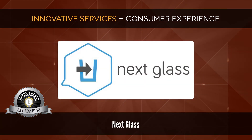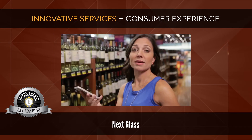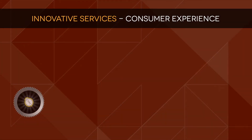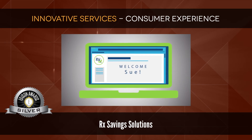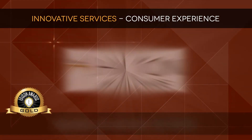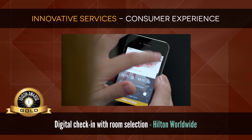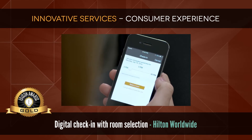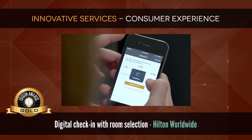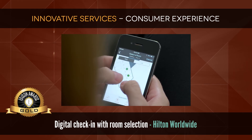Silver: Next Glass, a technology that changes how people buy beer and wine. Silver: Rx Saving Solutions, a platform delivering prescription price transparency. Gold: Digital Check-In with Room Selection by Hilton Worldwide. Hilton's Digital Check-In enables users to check in and choose their room from floor plans on their digital platform of choice. This technology has transformed how guests engage with hotels, ushering in a new era of hospitality.